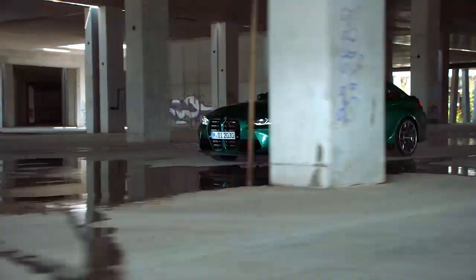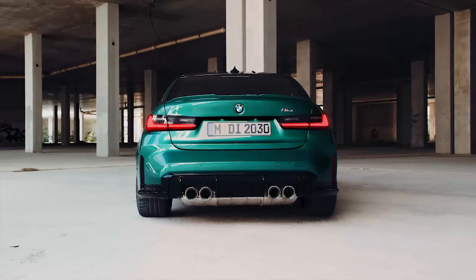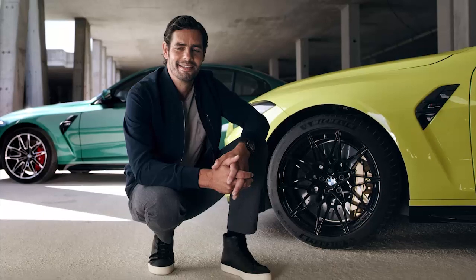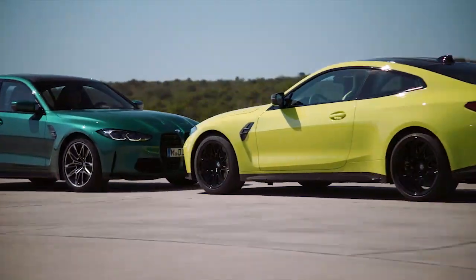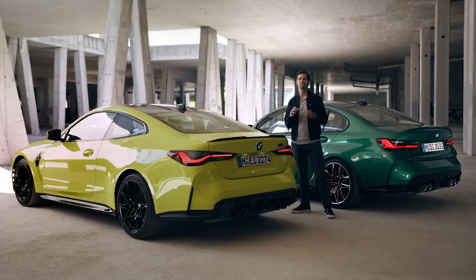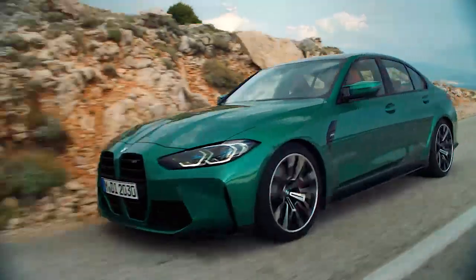The M-specific chassis is exclusive to the M3 and M4, and their wide track not only means an impressive stance, but maximum dynamics too. Six-piston fixed caliper brakes, standard as M compound or optionally as M carbon ceramic brakes, help keep all of this momentum in check. Meticulously tuned control systems allow you to explore the physical limits with this drive technology on the road and on the track.